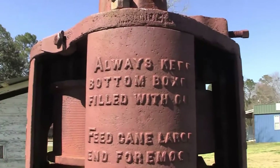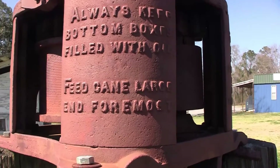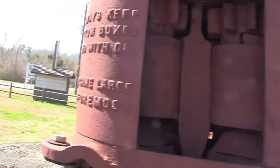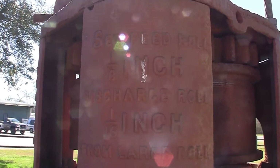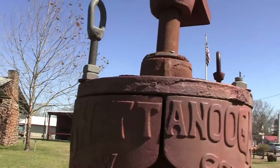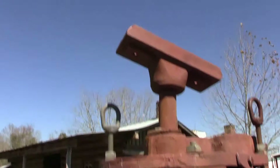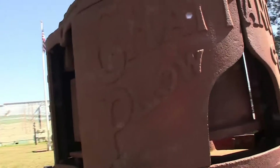And this — I don't know what this is. Always keep bottom boxes filled with oil. Feed cane, large end foremost. So this must be a kind of thing where you put sugar cane in. Set speed roll, 1 1⁄8 inch. Discharge roll, 16th inch from large roll. It's got instructions on it, and it says Chattanooga Plow Company. Imagine you hook something to this and hook the other end to a horse — as the horse walks around, it turns that thing for you. That's my guess.